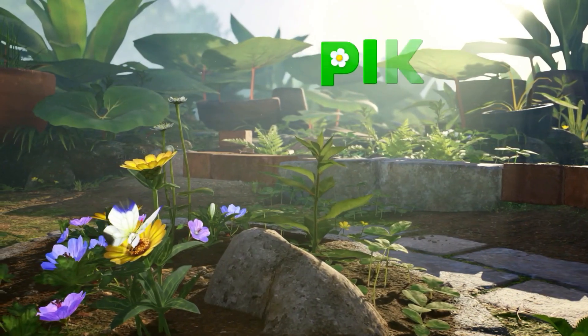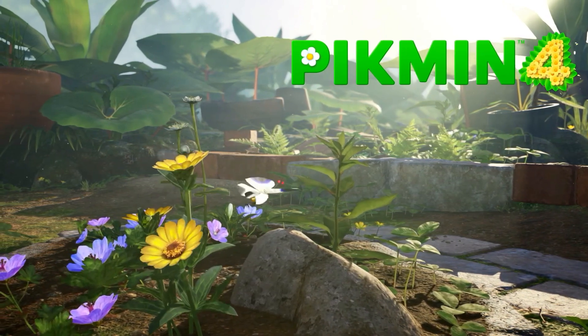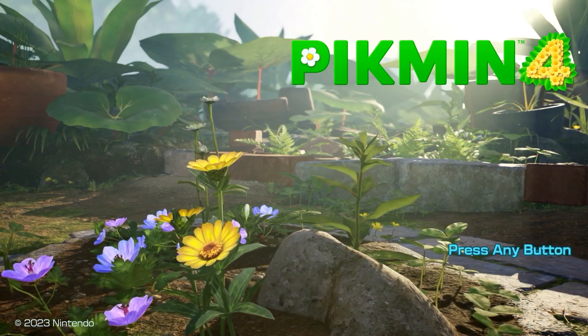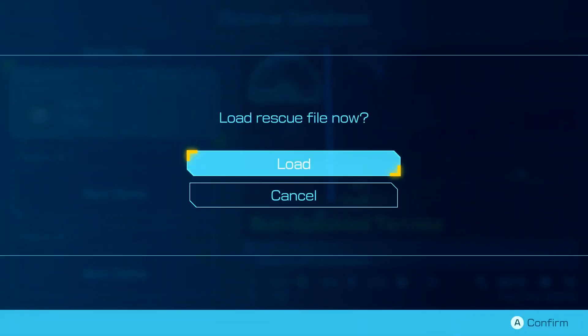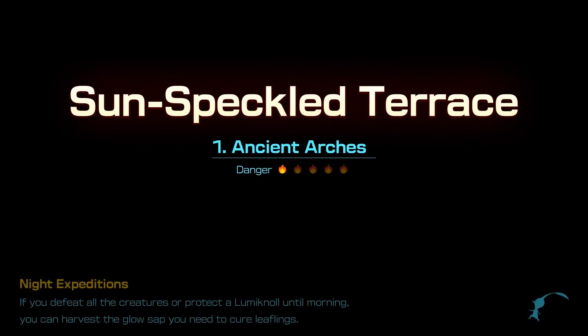Hello everybody and welcome back to another episode of our Pikmin 4 let's play. Last we left off we had finished off at the Blossoming Arcadia and started to look at something called night expeditions. I kind of jumped a step ahead and immediately went to start a night expedition — I didn't want to make you guys wait any longer, we've been putting these off for a while.